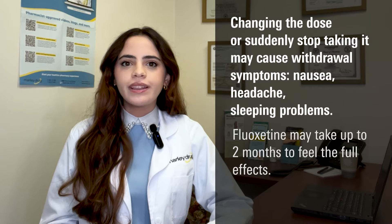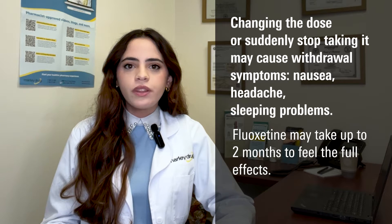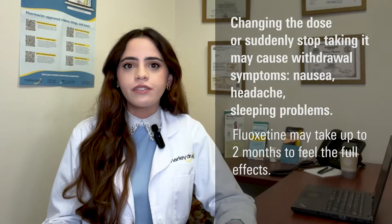It's also important to keep in mind that fluoxetine may take a while to work. Some report seeing benefits within two weeks. However, in general, it can take about one to two months to feel the full effects.